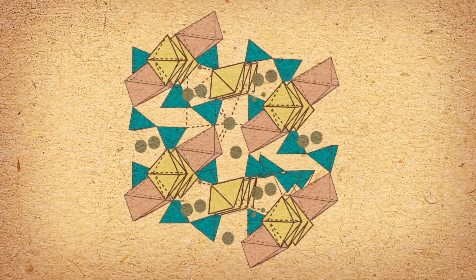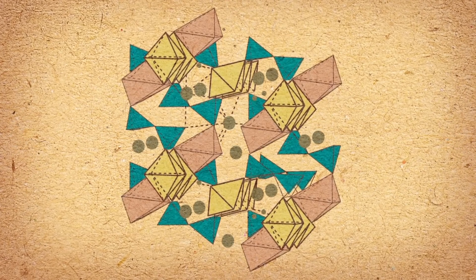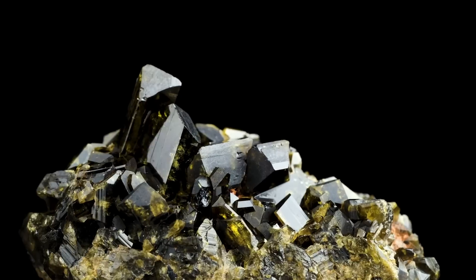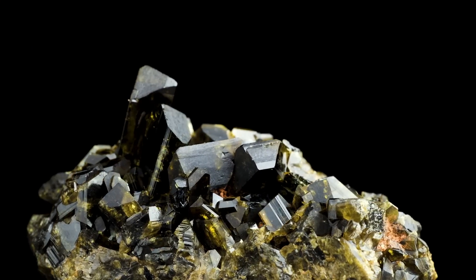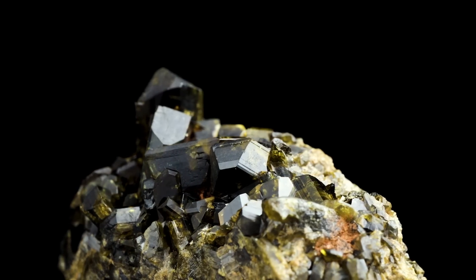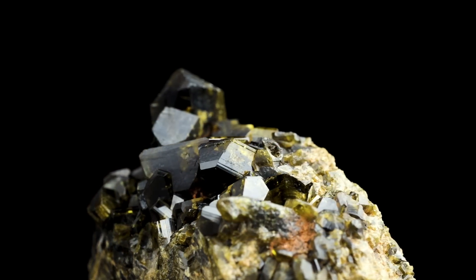Epidote is a prismatic mineral that has a silicon dioxide scaffold interspersed with aluminum and iron in varying quantities, which can give it a really lovely pistachio-green color. When the crystals are nice and big, it can be used as a gemstone. But it's not the toughest of minerals, so it doesn't stand up to much wear and tear.